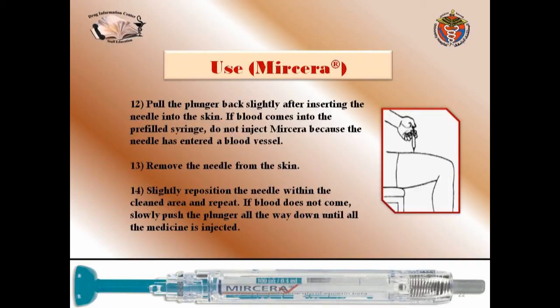Pull the plunger back slightly after inserting the needle into the skin. If blood comes into the prefilled syringe, do not inject Myrcera, because the needle has entered a blood vessel. In that case, remove the needle from the skin, slightly reposition it within the clean area, and repeat. If no blood appears, slowly push the plunger all the way down until all the medicine is injected.